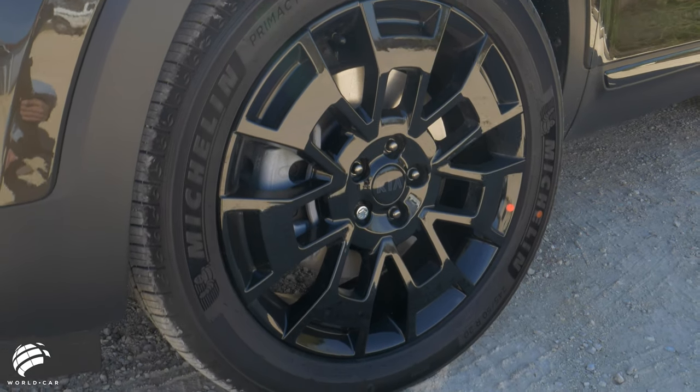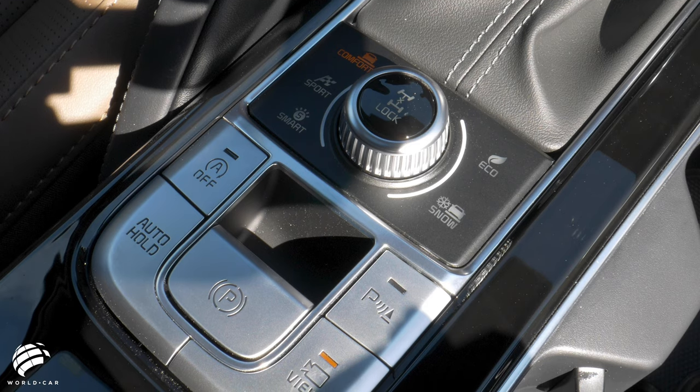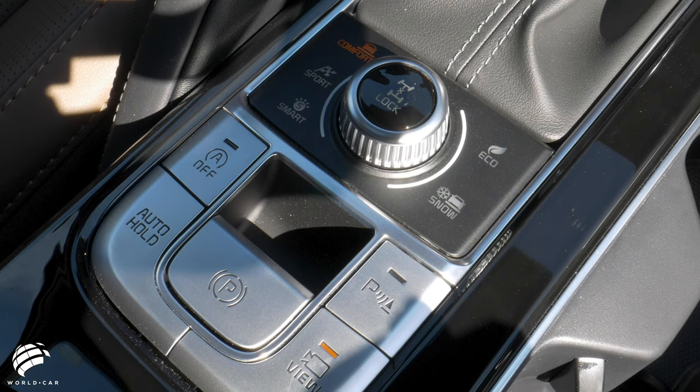The Telluride also offers four driving modes — smart, eco, sport, and comfort — so that you get the best driving performance possible.